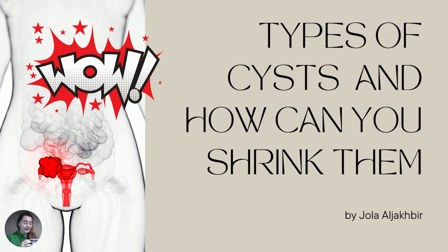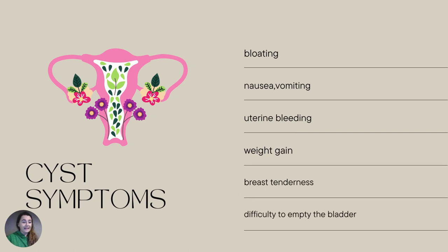You guys have been asking me, when it comes to my video about ways to shrink ovarian cysts, 'Yola, I've got this kind of cyst and this is how many centimeters — will it work?' Well, there are a few types of ovarian cysts, and I don't know which type you have. So I made this video so you can recognize the type of cyst you have and then know how quickly you can shrink them.